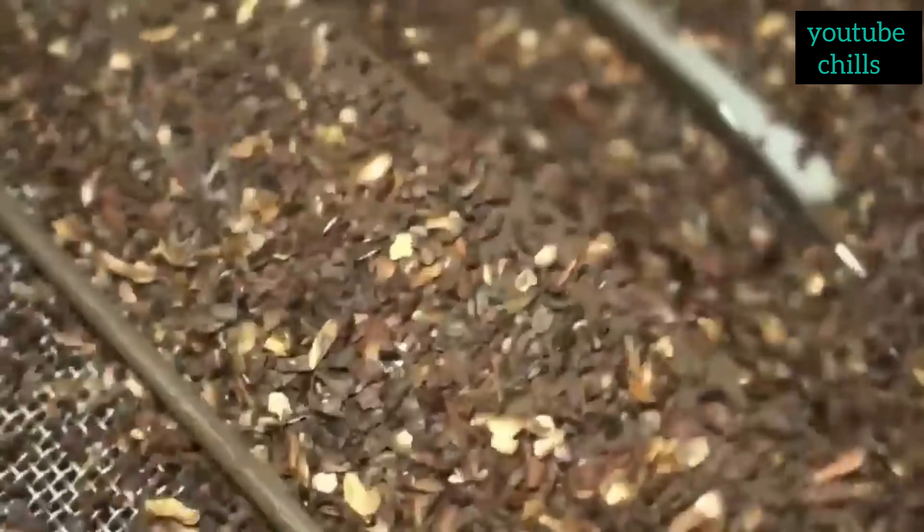Once the beans are dried, they are roasted to bring out the chocolate flavor. Roasting also helps remove any remaining moisture and sterilizes the beans. The duration and temperature of the roasting process may vary depending on the desired flavor profile.